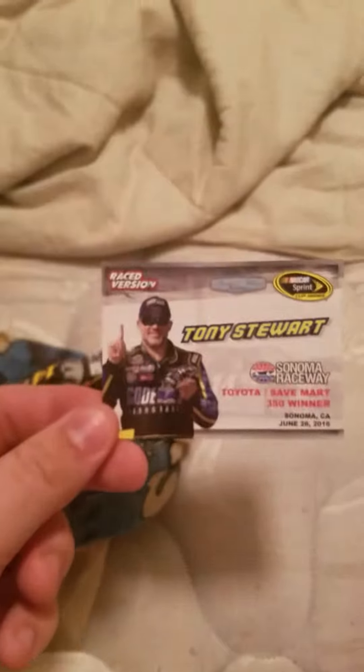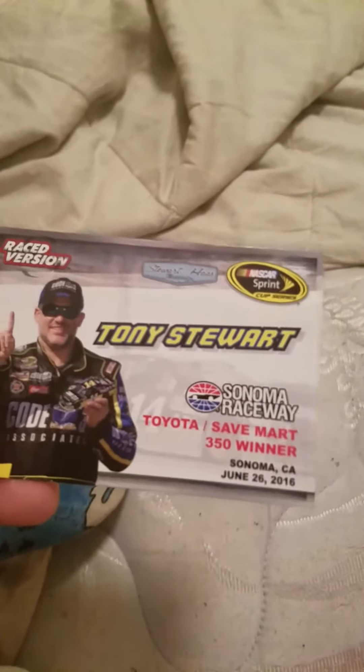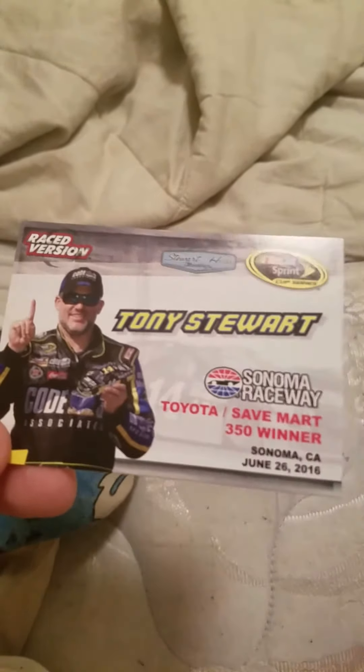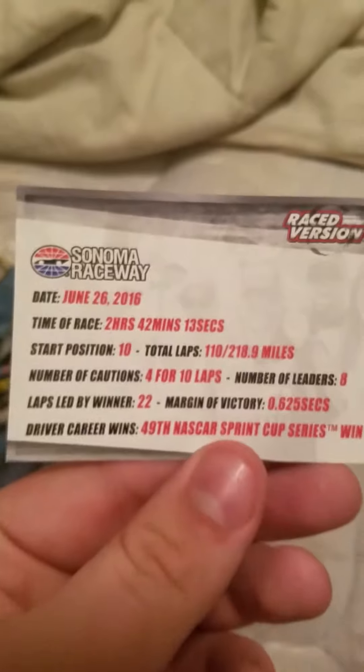You know what this last car is — Tony Stewart's Sonoma. Tony Stewart's car is open. You got Tony Stewart's Sonoma Raceway Toyota Save Mart winner. June 26th, six days after my birthday. Almost two hours, 42 minutes, 13 seconds. He started 10th, led 22 laps. Four cautions. Margin of victory was just over half a second. This is his 49th and last win. I remember watching this race and I was so glad Tony won, because he didn't really get a shot at winning anything.